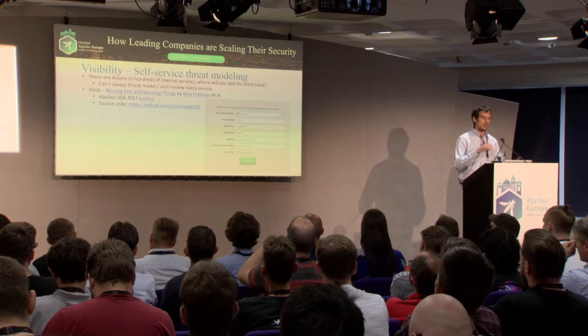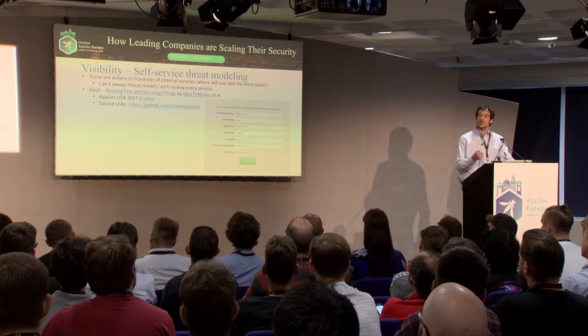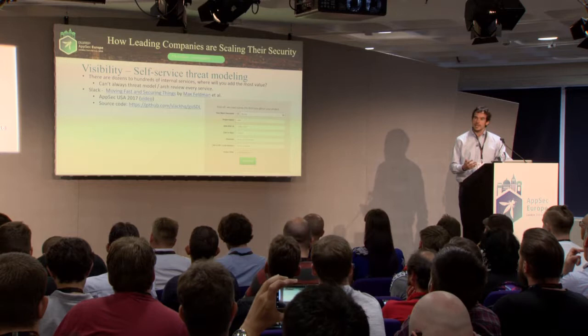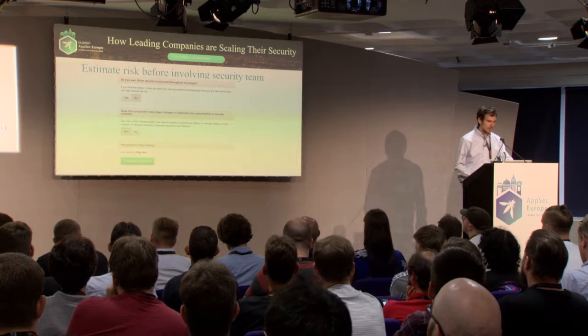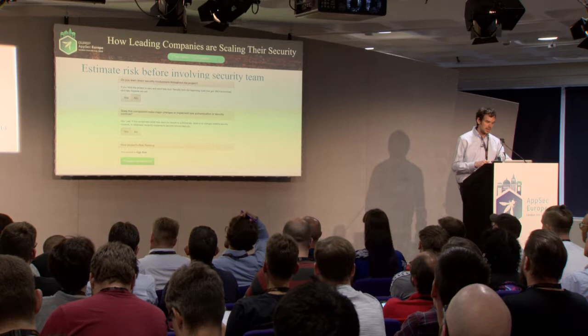Along the same lines, a number of companies have built internal web apps that are self-service threat modeling and security checklist tools. Slack gave a talk at AppSec USA and released a tool where developers first provide who they are, what Jira ticket they're working on, and where the code is. Then there are high-level questions to gauge how risky the feature is, whether it involves new authentication or security controls, and how much the security team should be involved.